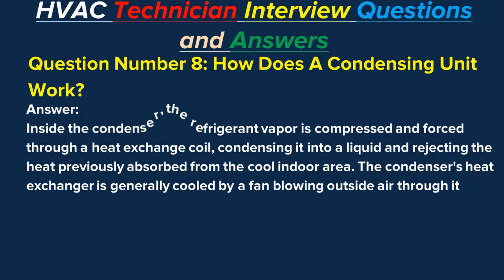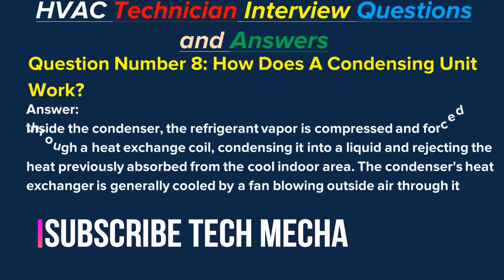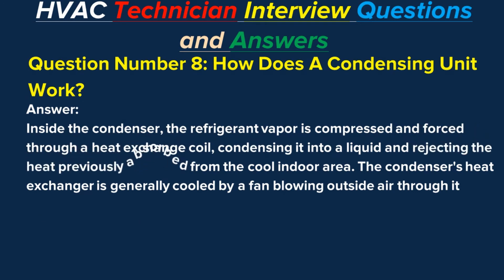Question number eight: How does a condensing unit work? Answer: Inside the condenser, the refrigerant vapor is compressed and forced through a heat exchange coil, condensing it into a liquid and rejecting the heat previously absorbed from the cool indoor area. The condenser's heat exchanger is generally cooled by a fan blowing outside air through it.